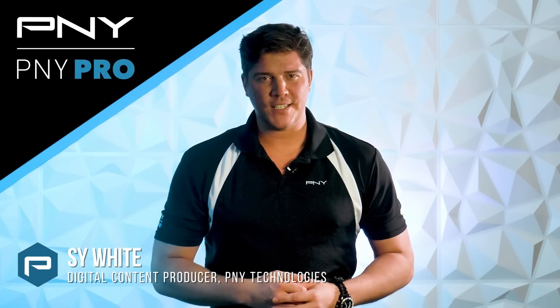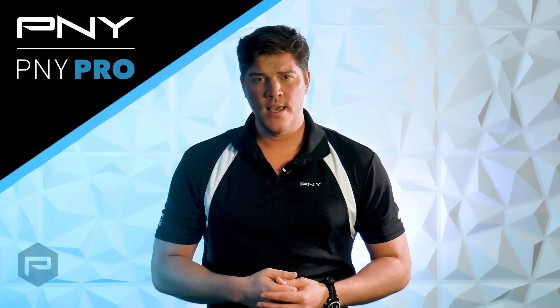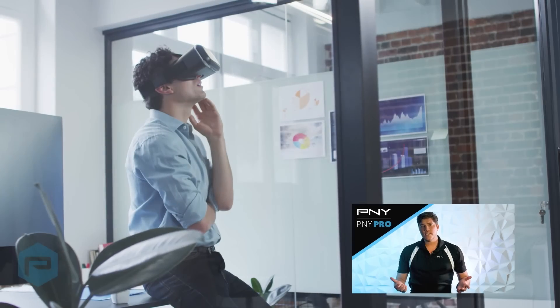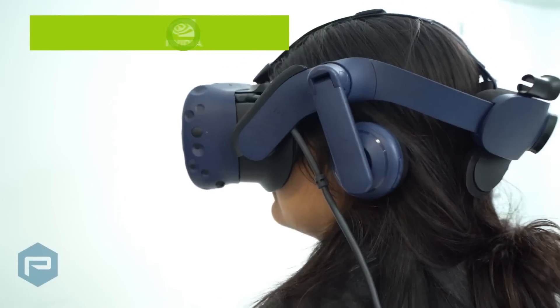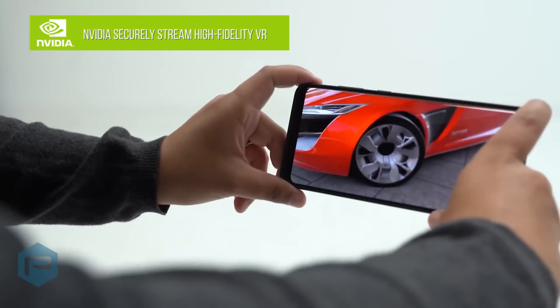Hey everyone, Sai here with PNY Technologies. Today we're going to be covering NVIDIA's RTX product line based on the sophisticated NVIDIA Ampere architecture and how it's ideal for designers and engineers around the world who collaborate via virtual environments which require full data fidelity and photorealistic rendering to make mission-critical product decisions and solve engineering challenges.